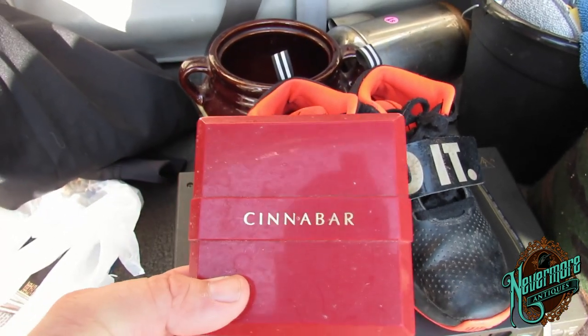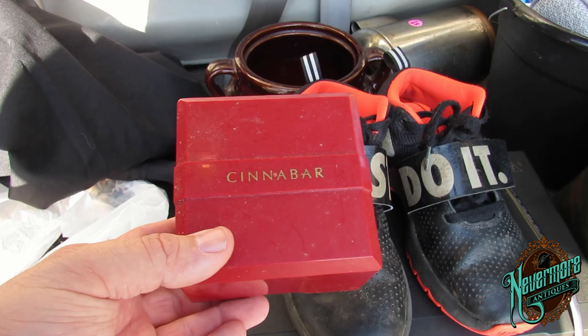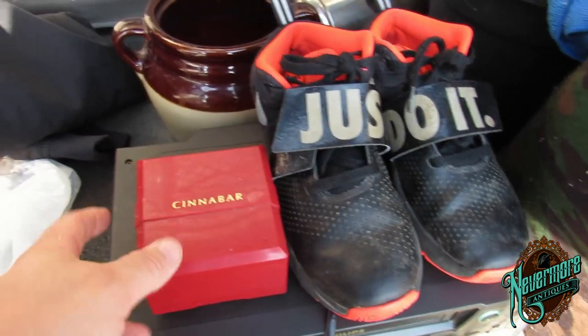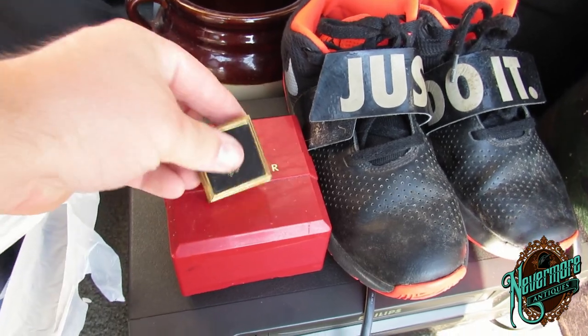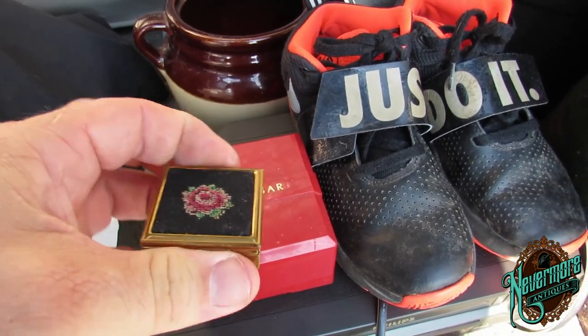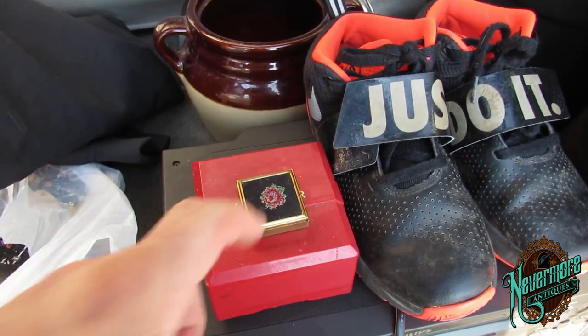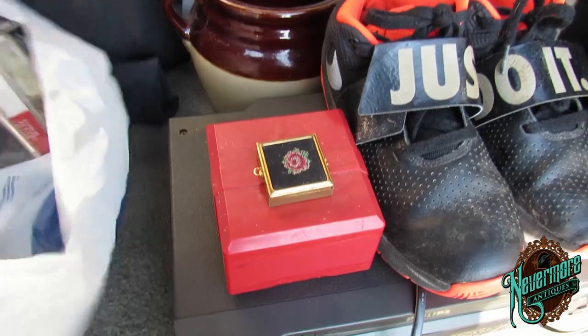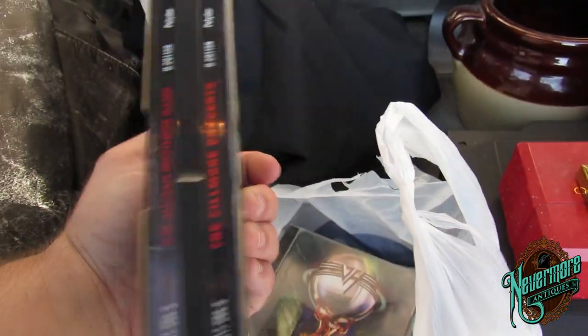I scored this Cinnabar — if you ever come across this stuff, it's powder, it's old makeup. I paid a buck for that, but I think the last one of these that I got I sold for like 50 bucks. Old makeup — there's some good money in that. And then I scored this little brass container, like a pill box or something. Love it — paid 25 cents for that.